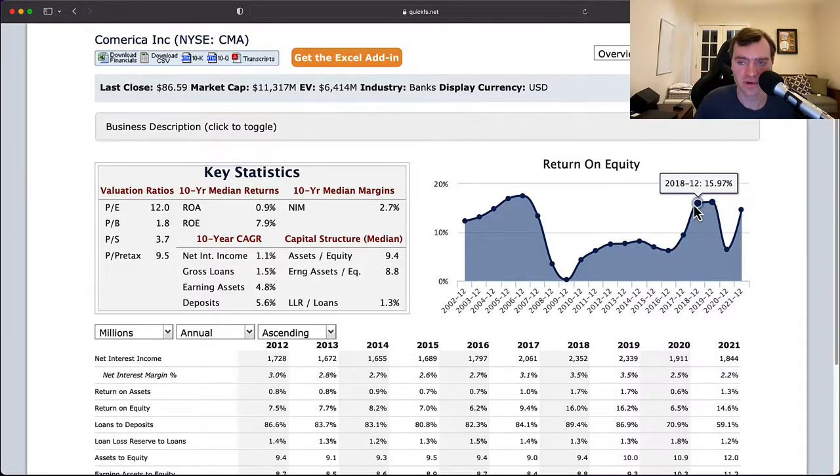One thing to think about is, in 2018 and 2019, that was when the Fed had been increasing interest rates, and of course they're doing the same thing now. So if that is what led to their good returns, then that could be very attractive. But during a lot of this period, interest rates were near zero, and it looks like their returns were quite poor. So interest rates can have an impact on your expectations for the future.